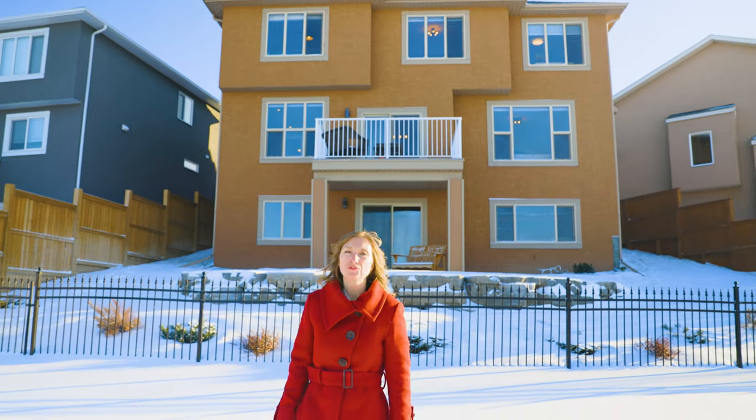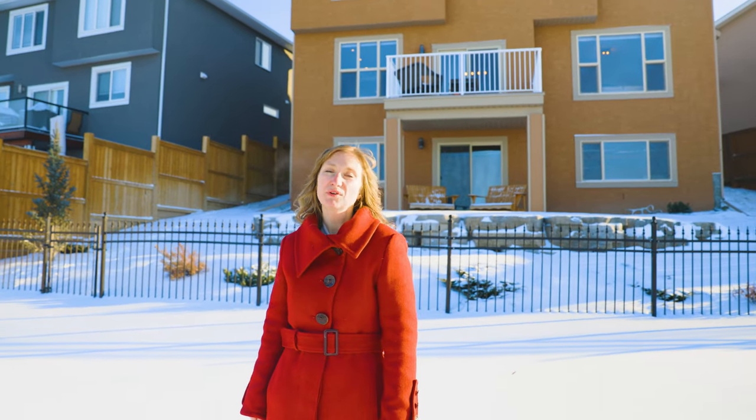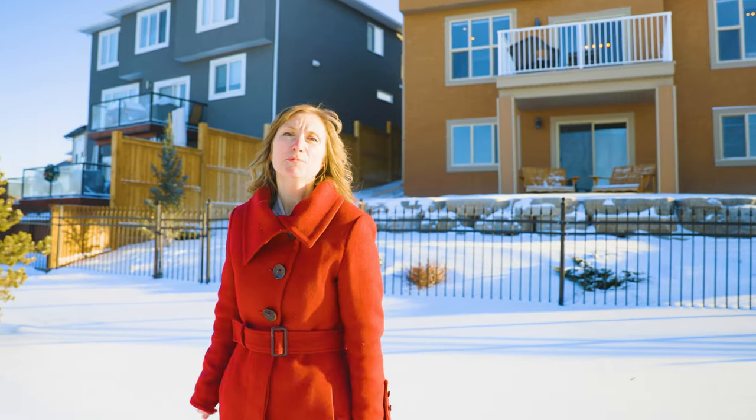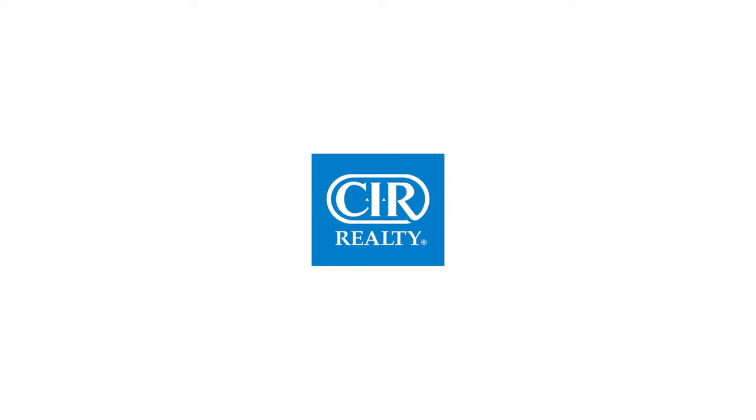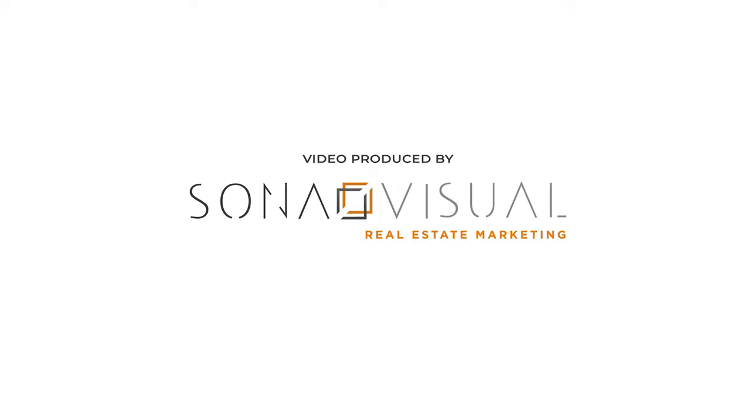Thanks for checking out 1604 Montrose Terrace in High River, Alberta. For more information, please contact Cassie or Matt with CIR Realty.